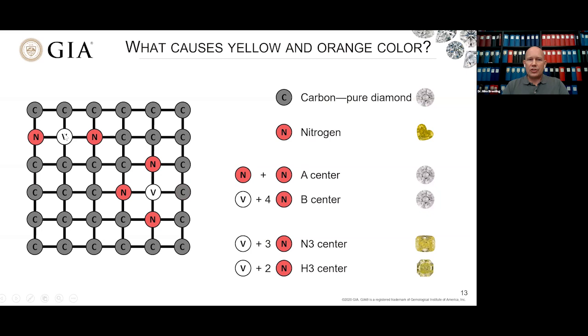Even more interestingly, if you rearrange them and remove one of the four nitrogens, you have different defects that can once again produce yellow color. So the production of yellow in diamond goes from very simple to very complicated. This is all a product of the geologic history, the growth environment, and the environment in which the diamond resides over time in the earth.